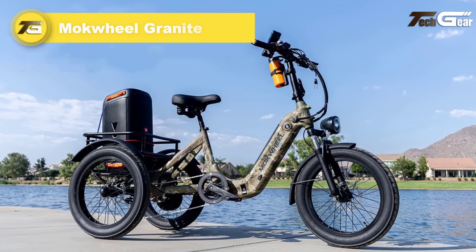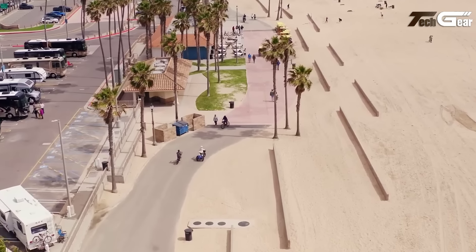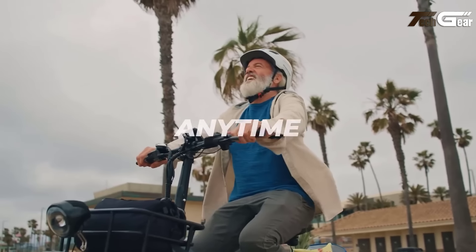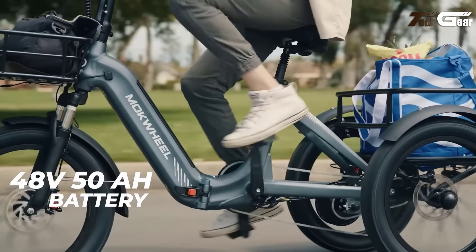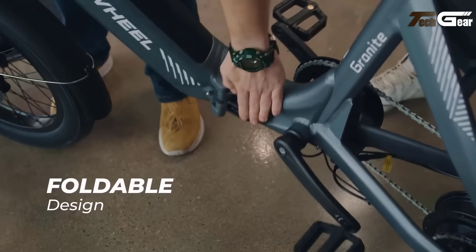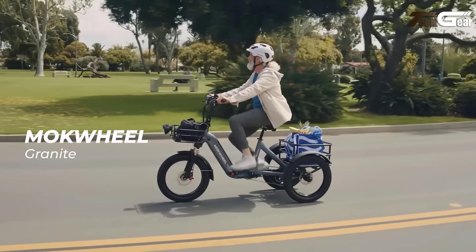Mockwheel Granite. The Mockwheel Granite is a robust and practical electric trike designed to blend power, comfort, and utility. Priced at $1,900, it features a 500W motor with a peak power of 860W and 65Nm of torque, delivering smooth acceleration and dependable hill-climbing capabilities. The 48V 15Ah battery provides a range of 45 to 55 miles, making it ideal for commuting and errands. Built on a durable 6061 aluminum alloy frame, it comes with Shimano seven-speed gearing and a KMC stainless chain for reliability and performance.